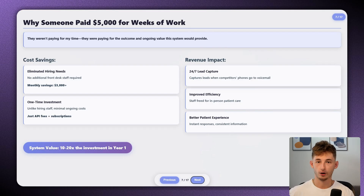You might be thinking that weeks of work for $5,000 doesn't sound like an amazing hourly rate. But they weren't paying me for my time — they were paying for the outcome and ongoing value of the system. It eliminated the need to hire additional front desk staff, saving about $3,000-plus per month in salary and benefits. It captured leads 24/7, including after hours and weekends when competitors' phones went to voicemail. It provided instant response times, which significantly improved patient satisfaction scores. It freed up human staff to focus on in-person care, standardized responses to common questions, and collected detailed patient information upfront to make appointments more efficient.